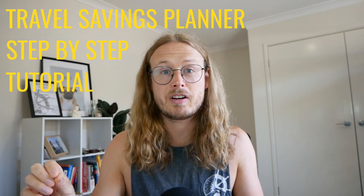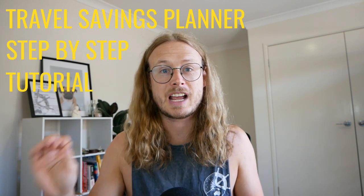Traveling to Australia in the near future and need help with saving for your travels? Follow along in this step-by-step tutorial with our Australia Travel Savings Planner.